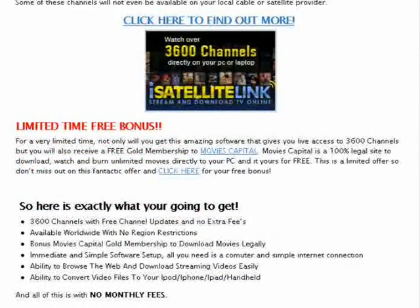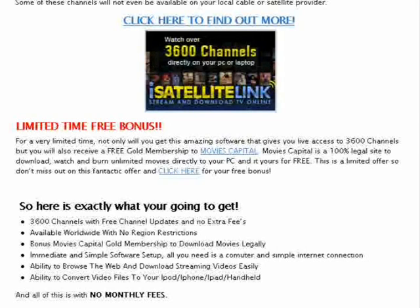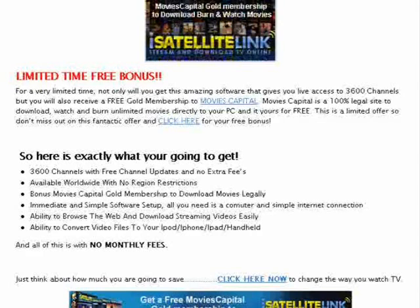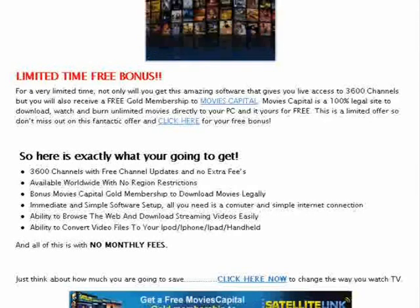Limited time free bonus — and this is the exciting part. For a limited time, not only will you get this amazing software with live access to 3,600 channels, but you will also receive a free gold membership to Movie's Capital — a 100% legal site to download, watch and burn unlimited movies, absolutely free. Here's exactly what you're going to get: 3,600 channels with free channel updates, no extra fees, available worldwide with no region restrictions, bonus Movies Capital gold membership, immediate and simple software setup, ability to browse the web and download streaming videos, ability to convert video files to your iPhone, iPad, or handheld device — all with absolutely no monthly fees.